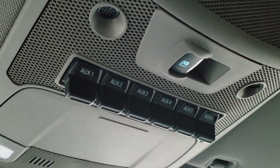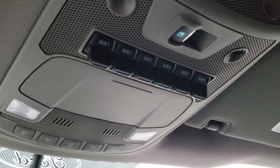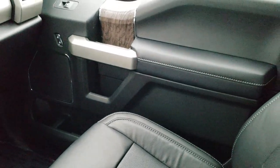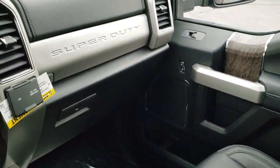One thing I thought was cool — you get six upfitter switches up here, as well as your power slide rear window and map lights. Just take a look at some of the design on the door there and the seat.